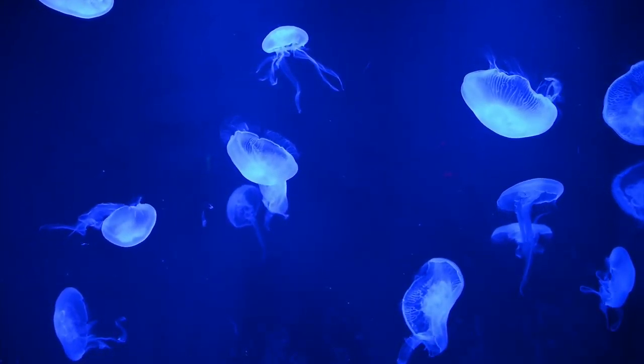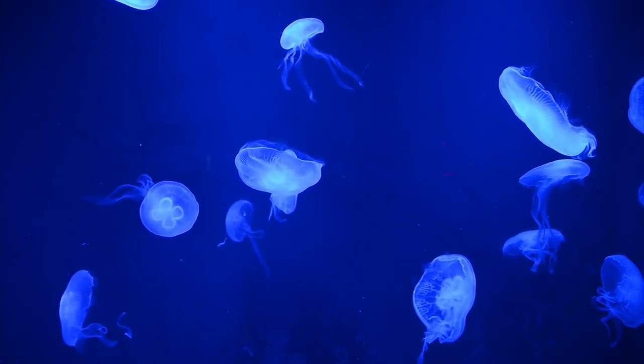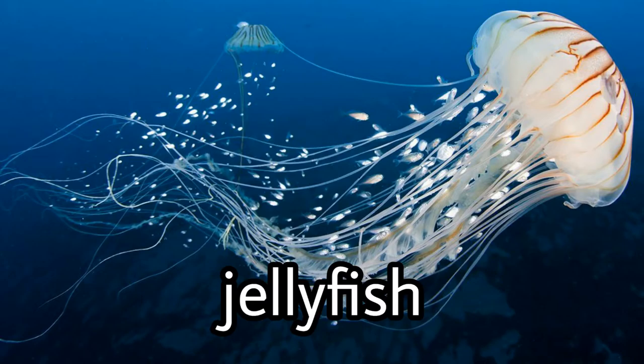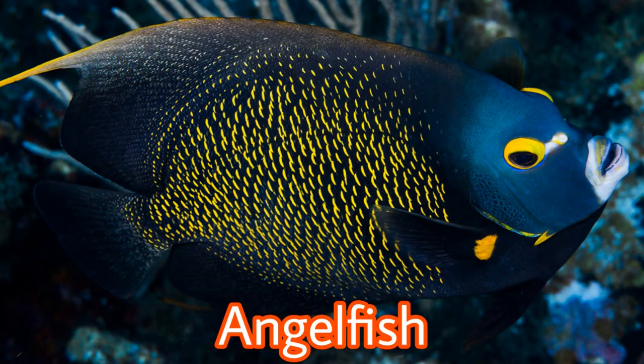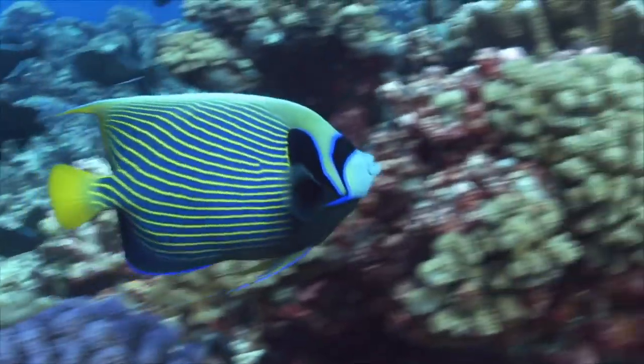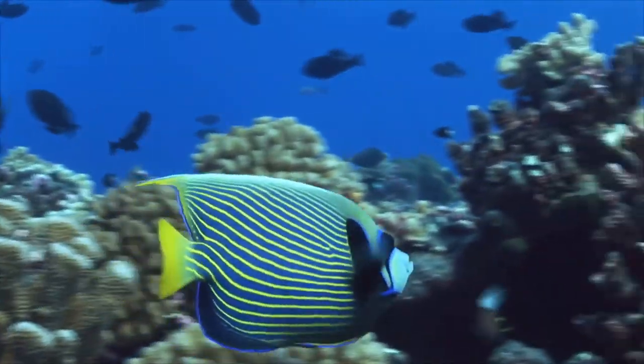The jellyfish mouth is found in the center of its body. From the small opening, it both eats and discards waste. It serves another purpose too: by squirting a jet of water from its mouth, the jellyfish can propel itself forward. This is the angelfish. Angelfish are compressed, deep-bodied fishes with small mouths and rather rough scales.